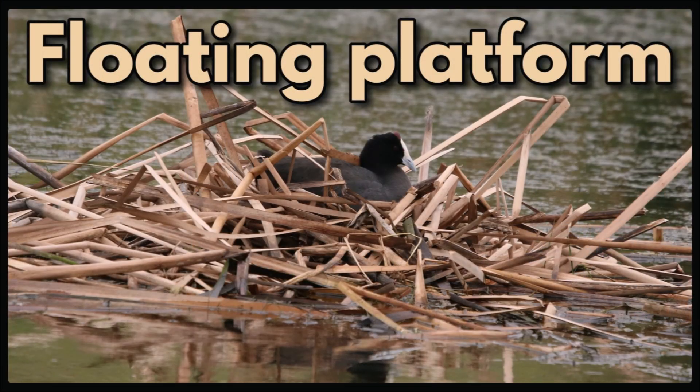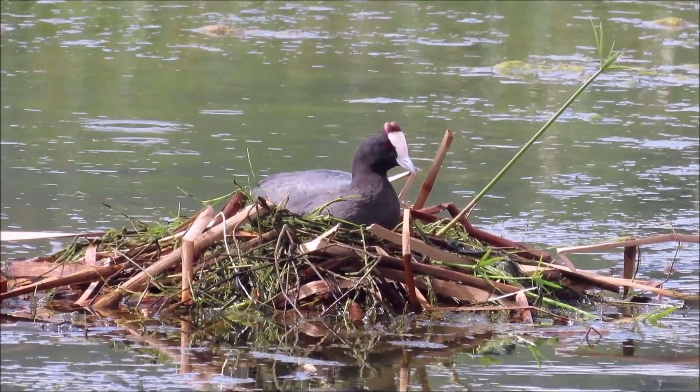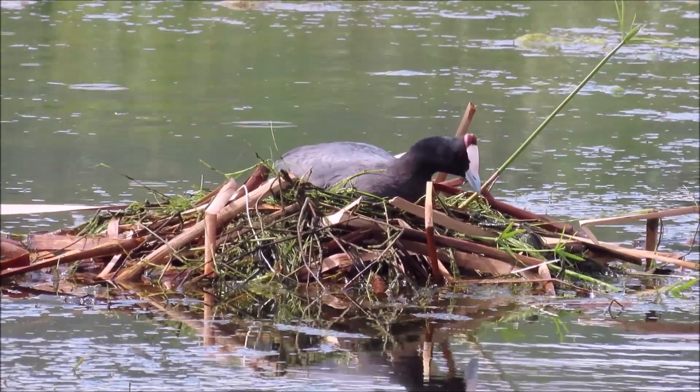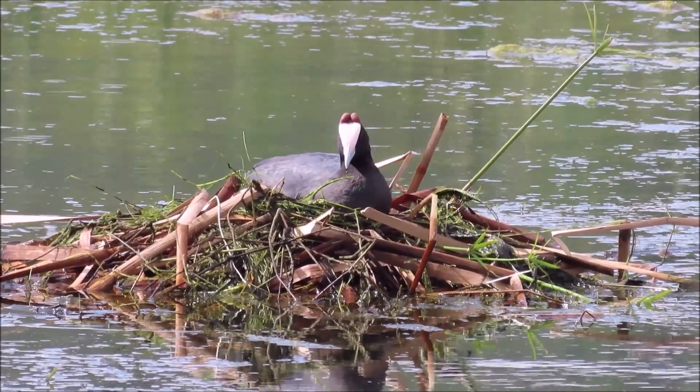And then you get the floating platform nest — it floats on the water. This is a red-knobbed coot on his newly constructed nest on a farm dam. They use dried reeds and leaves to construct it with.